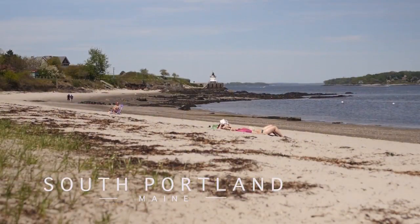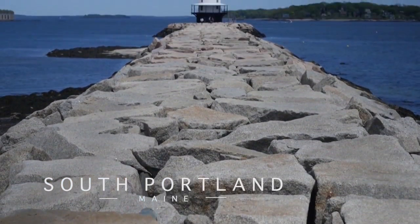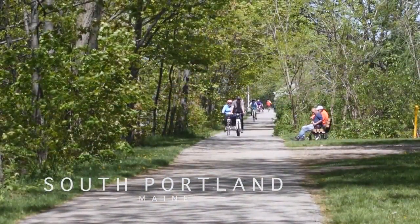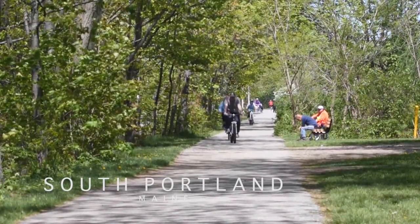South Portland is home to two state parks located on the water: Bug Light Park and Spring Point. Bug Light Park houses a monument to the old shipyard, and the East Coast Greenway is a fantastic walking and biking trail that runs through South Portland.